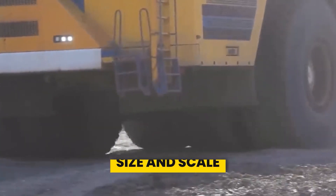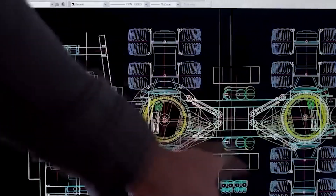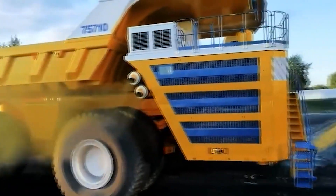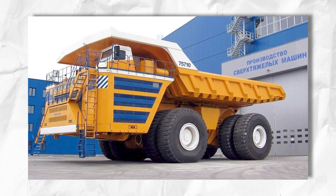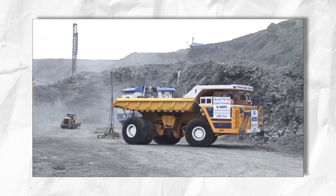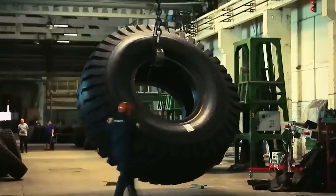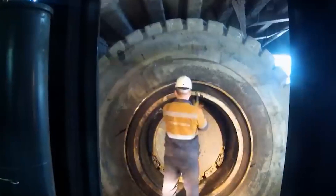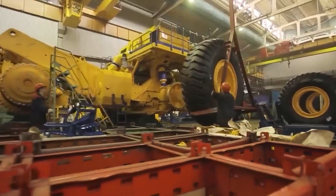To truly appreciate the magnitude of the Belaz 75710, consider its sheer size and scale. Stretching 65 feet in length, 32 feet in width, and 26 feet in height, this giant towers over its surroundings like a modern-day colossus — imagine parking next to an apartment building and seeing it towering above the fourth story. The truck's massive wheels, each capable of pulling 6 tons, allow it to navigate slopes of up to 18% with ease. With a turning radius of just 31 meters, this giant is surprisingly maneuverable, able to navigate even the tightest of spaces with precision.